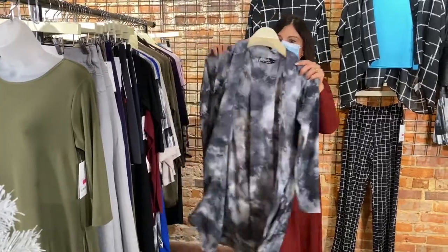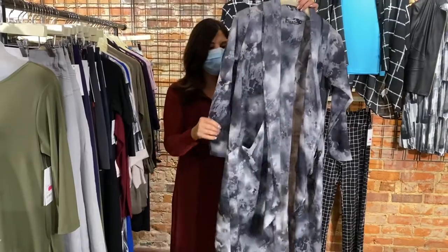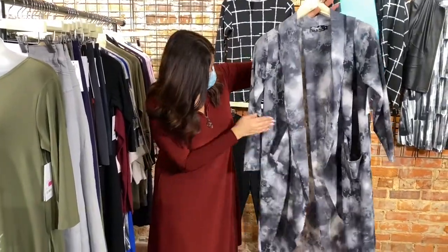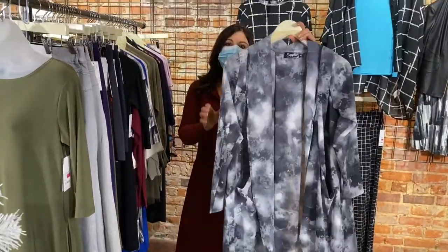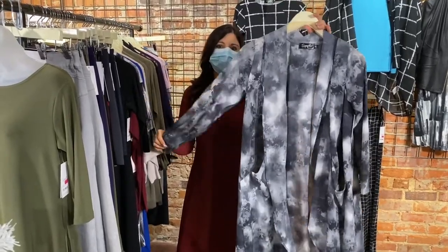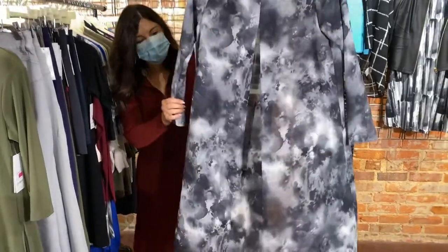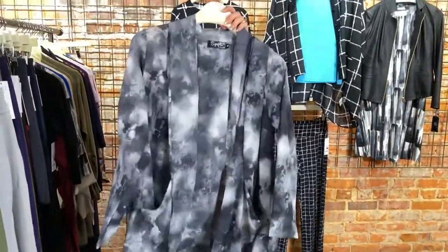Up next, one left in this absolutely beautiful gypsy gray whisper coat. It has pockets, it's gorgeous — you could picture dressing it up, but you can also dress it down beautifully with skinny jeans and a little tank or shirt underneath. Just love that. One size 6 left.